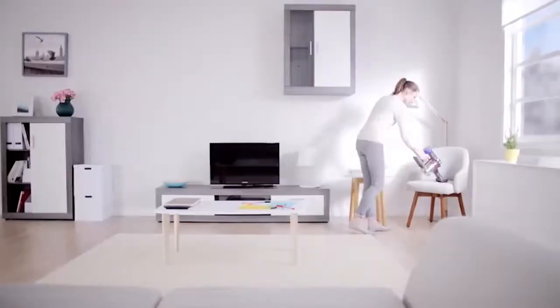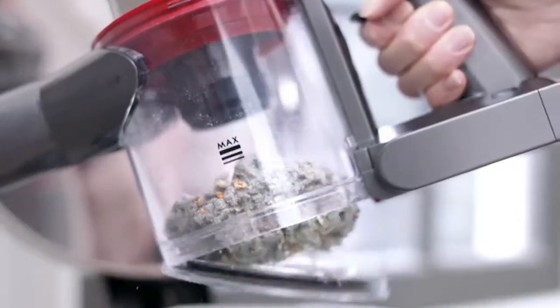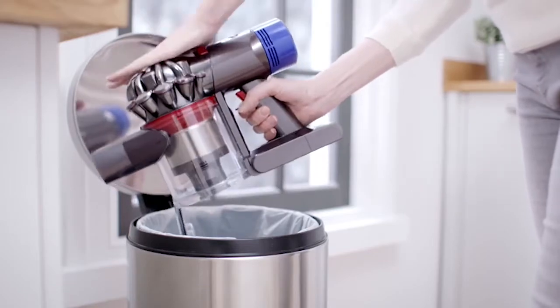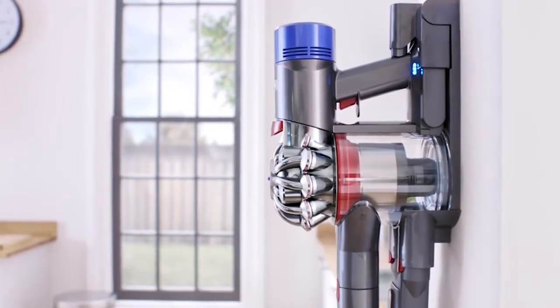In addition, you can take the stick section off to convert it into a handheld vacuum. This vacuum is compatible with voltages from 110 to 240 volts, and comes with a wall-mounted charging port. It's surprisingly powerful for a battery-operated machine.